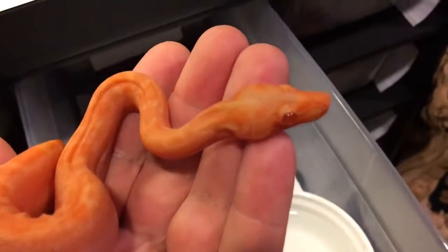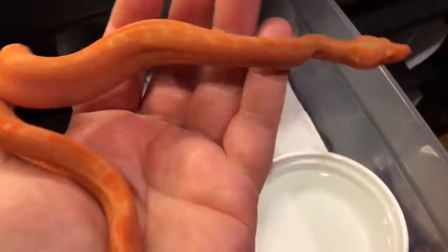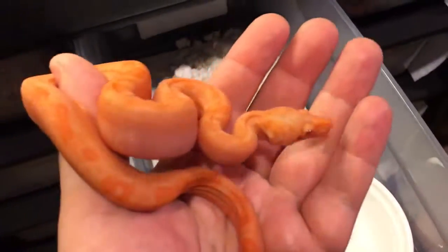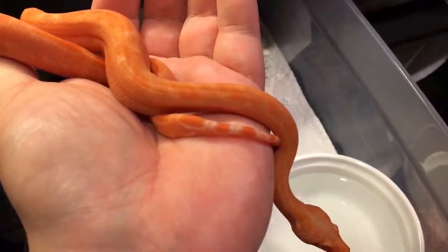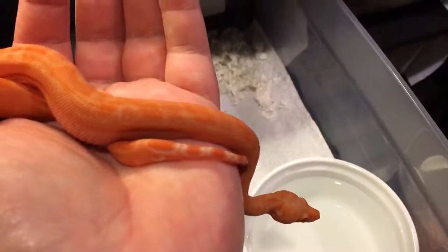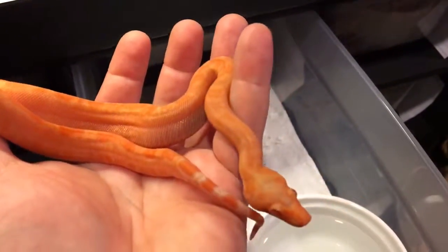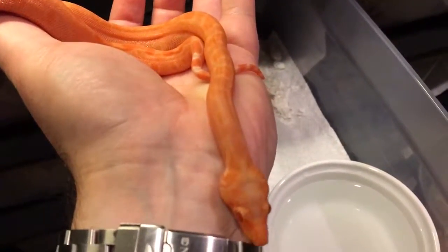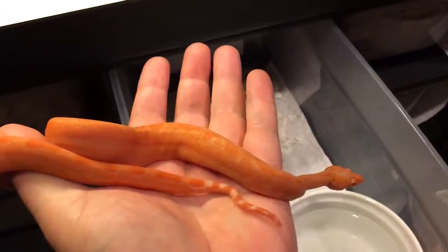I'm waiting for their second shed. They're great eaters — I've been feeding them every seven days so far and their fourth meal is going to be this weekend. I'm going to try frozen/thawed with them. They've been eating live fuzzies so far, but you can see her coloration — it's pretty amazing.